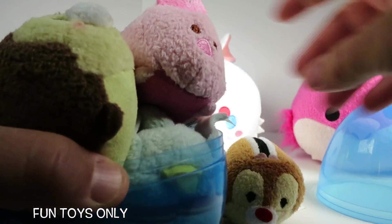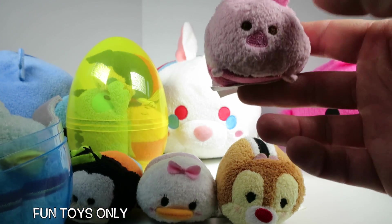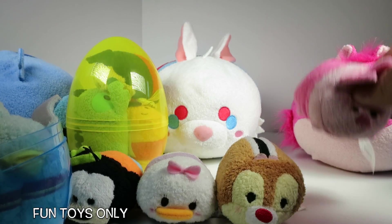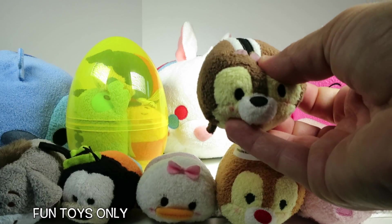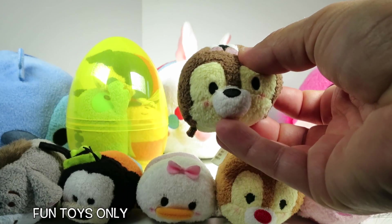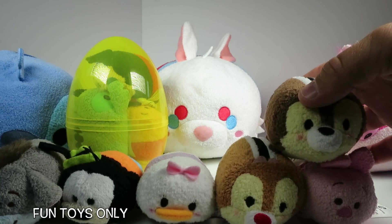Woah! On top we have a friend trying to escape — it's Piglet from Winnie the Pooh! Okay Piglet, stay right there! Next we have Chip's friend Dale! We'll put Dale right here!